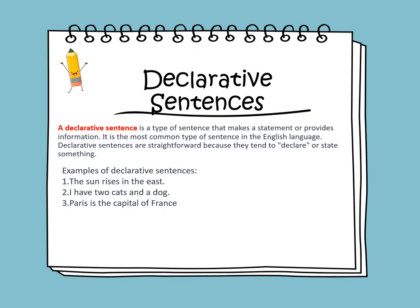Here are more examples of declarative sentences. The sun rises in the east — this is information. I have two cats and a dog. Paris is the capital of France.